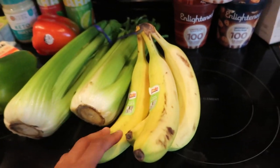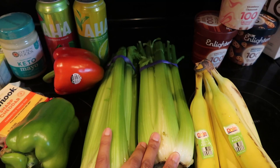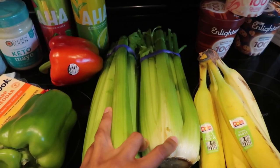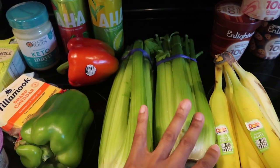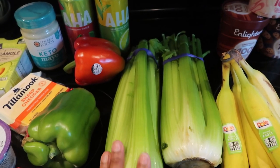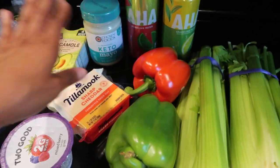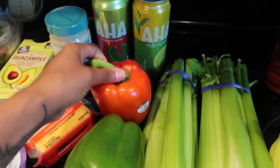I got some bananas for my kids, and this celery — it was two for three dollars. I'm planning on doing celery with peanut butter and celery with cream cheese and everything bagel seasoning. You'll see that in my recipes in my What I Eat Wednesday video, so make sure you're subscribed. I also picked up two bell peppers because I'm on a stuffed pepper kick right now, and red bell peppers are really good for snacking — they're nice and sweet.